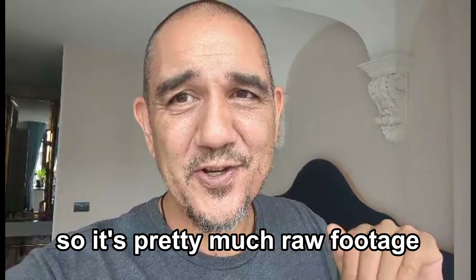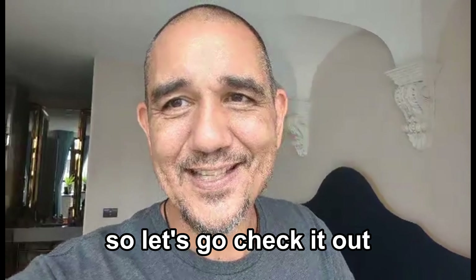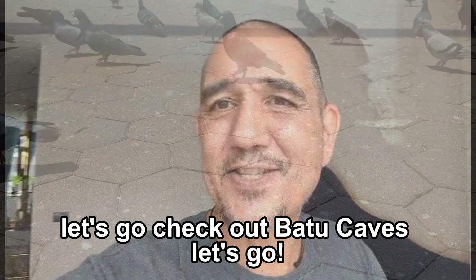It's pretty much raw footage, so let's go check it out. Let's go check out Batu Caves. Let's go!